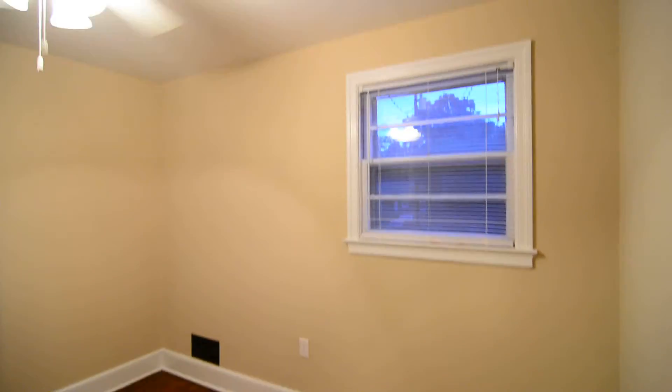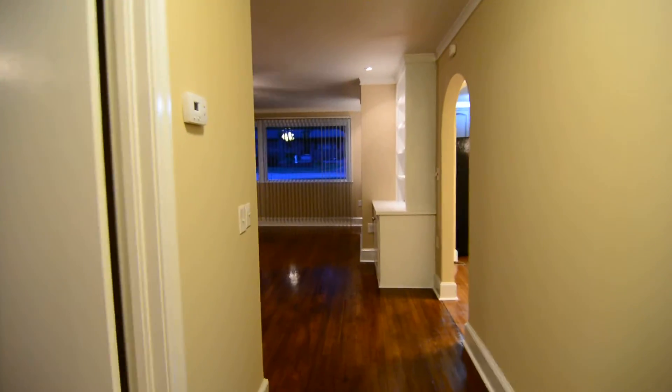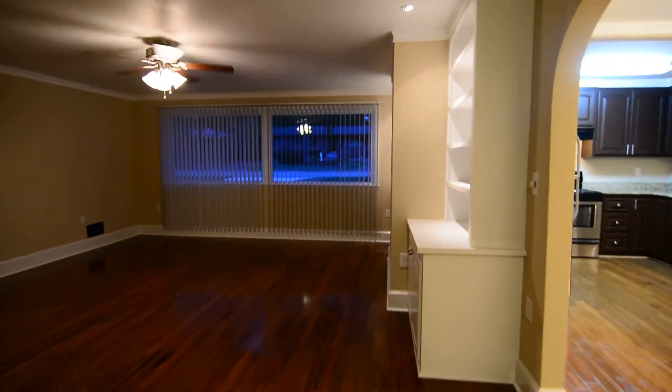Last but not least, in the back left corner is your third bedroom. You can see the closet there — it has the same mirrored glass doors as the master bedroom. That completes our tour of this really beautiful and updated home in West Columbia.